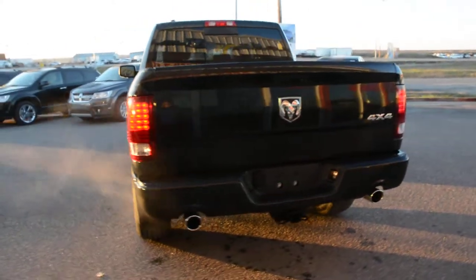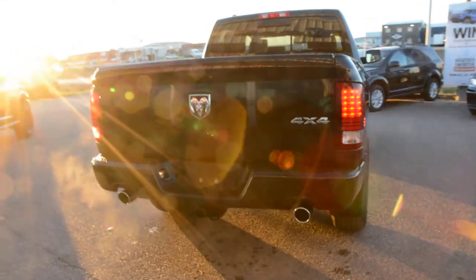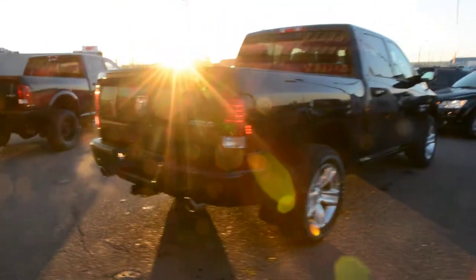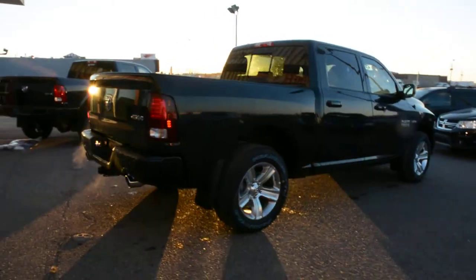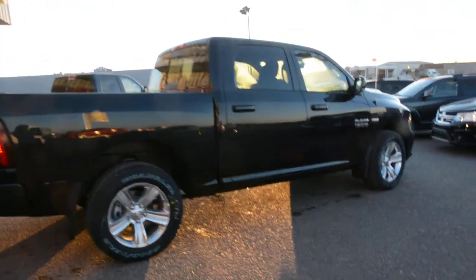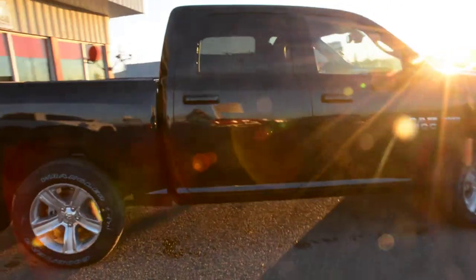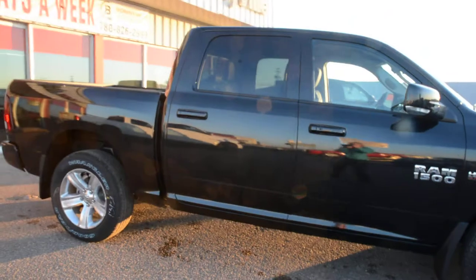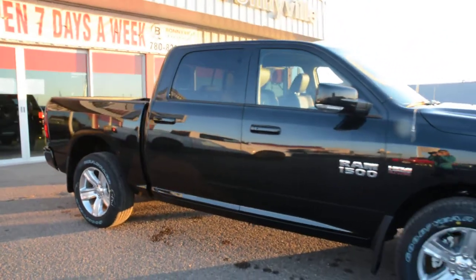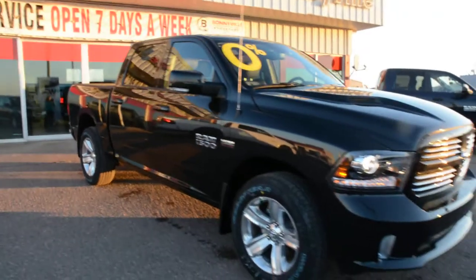Our 1500 models have great 4x4 capabilities, so it makes them a very versatile truck. They also have great towing and hauling capabilities as well. This specific model also has our crew cab style, so besides being able to tow, haul, and do a little bit of 4x4ing when you need to, it also offers great interior space for you and your passengers to sit quite comfortably.